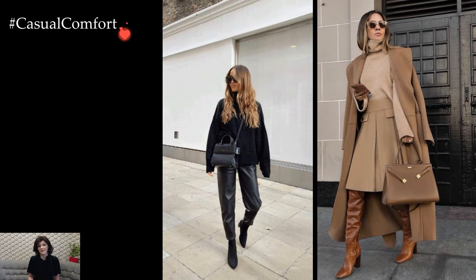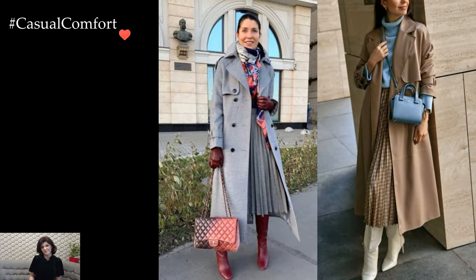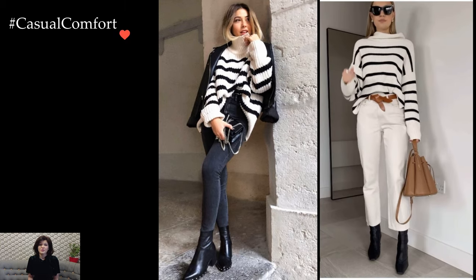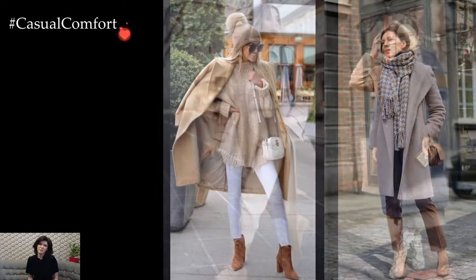Don't forget to pay attention to the details, such as your choice of socks, belts, or even statement earrings. These small touches can tie your entire look together, demonstrating a thoughtful approach to winter fashion. In essence, winter fashion is about striking a balance between staying warm and expressing your personal style. Embrace the season's chilly charm by experimenting with layers, textures, and accessories, turning each day into an opportunity to showcase your unique fashion sensibilities.